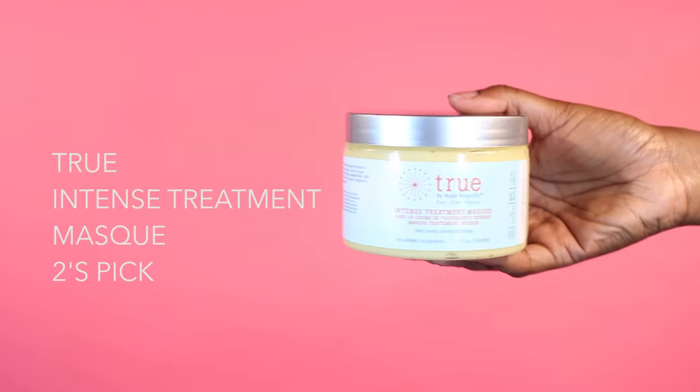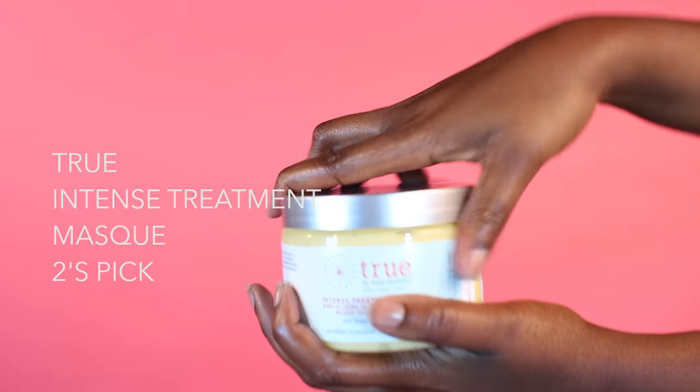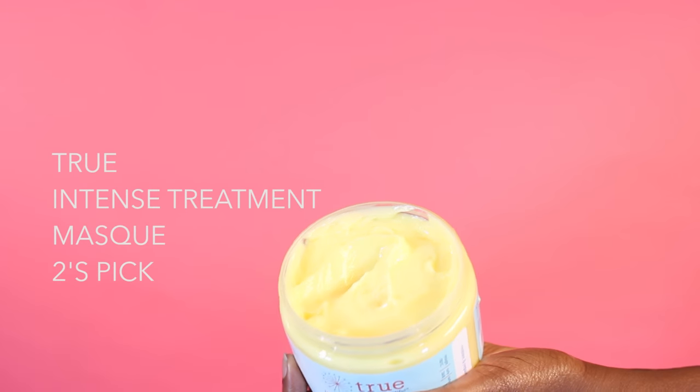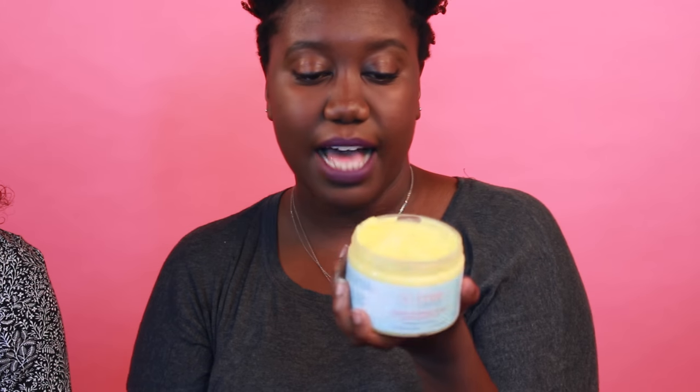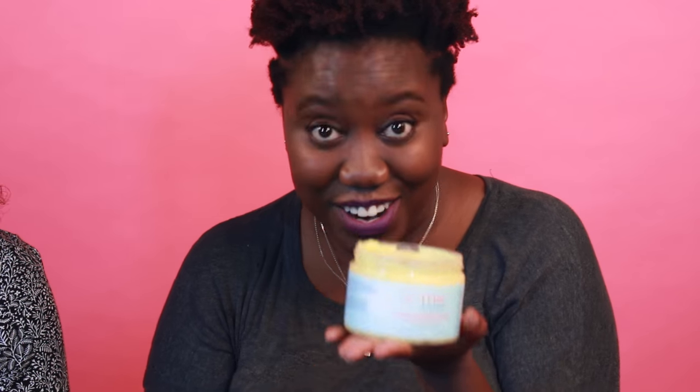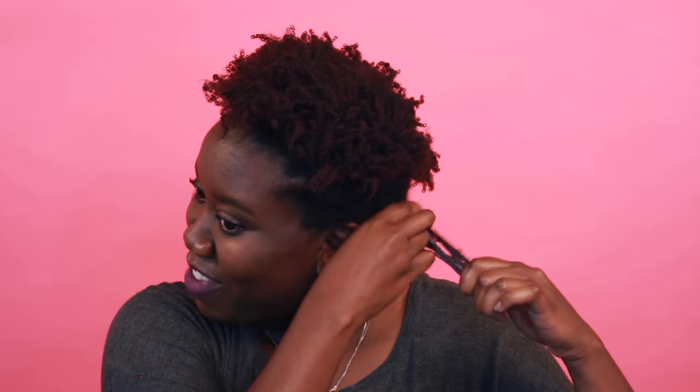Moisturizing. The True by Made Beautiful Intense Treatment Mask. The Wavies chose this, which I was like — what? If a wavy used this, this would last them three years. Shea, honey, coconut and mango. Smell it. Major slip. See my fingers? That never happens. What's a brush? I don't need one. Thank you, ladies.